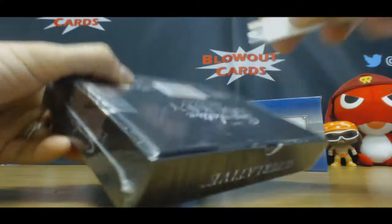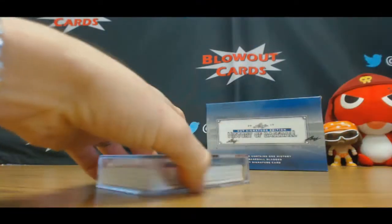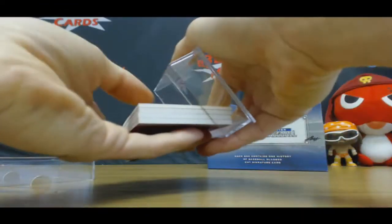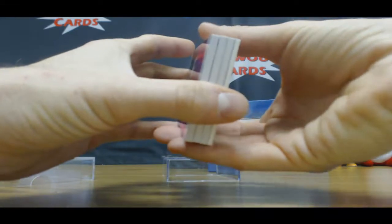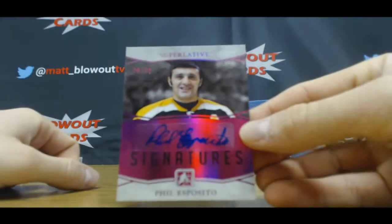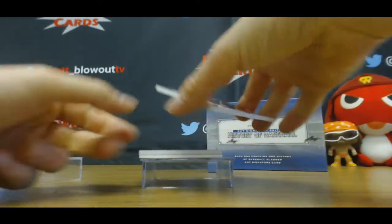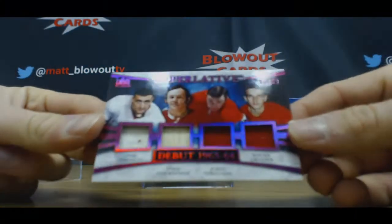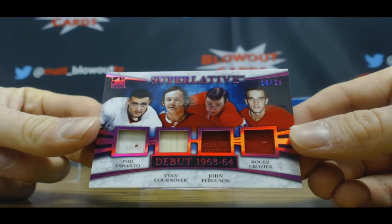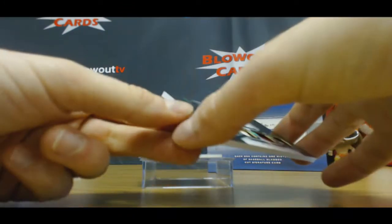Superlative. We've got a 1-of-1 shield coming up. Phil Esposito autograph to 30. Esposito, Cornwall, Ferguson, and Crozier to 20. Plus a 6.